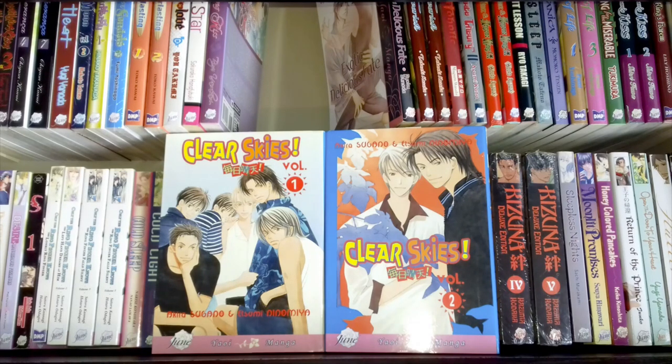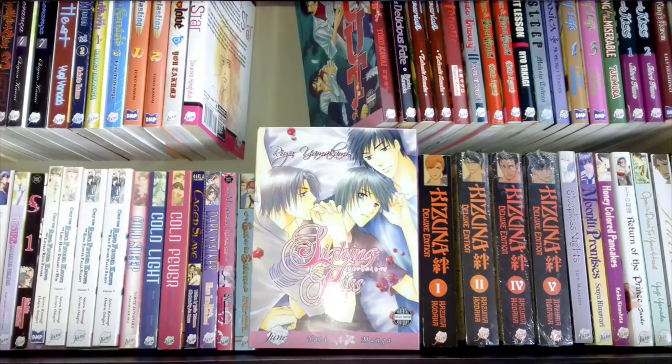This is Ryu Yamakami's Sign Kiss. I have not read it and can't tell you what it's about, but I do generally like her work so it's one to read in the future.